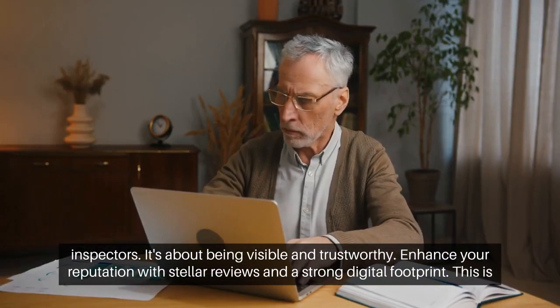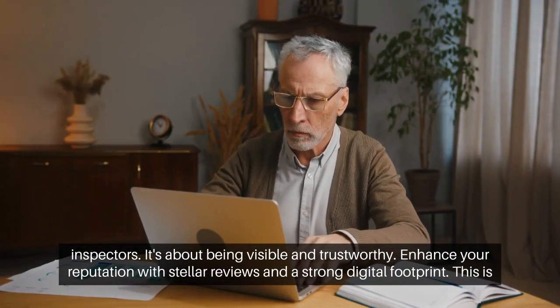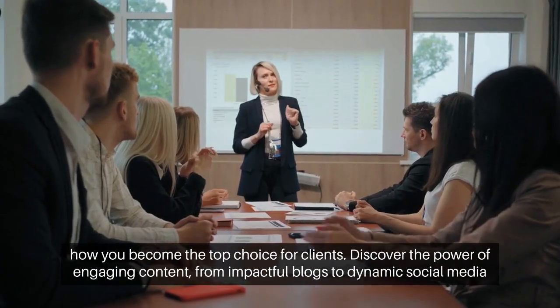Enhance your reputation with stellar reviews and a strong digital footprint. This is how you become the top choice for clients.